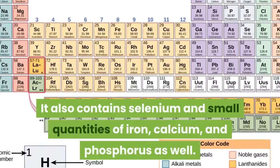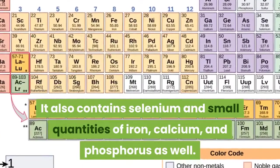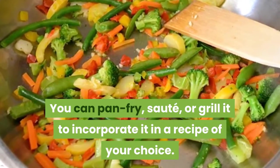Seitan also contains selenium and small quantities of iron, calcium, and phosphorus. You can pan fry, sauté, or grill it to incorporate it in a recipe of your choice.